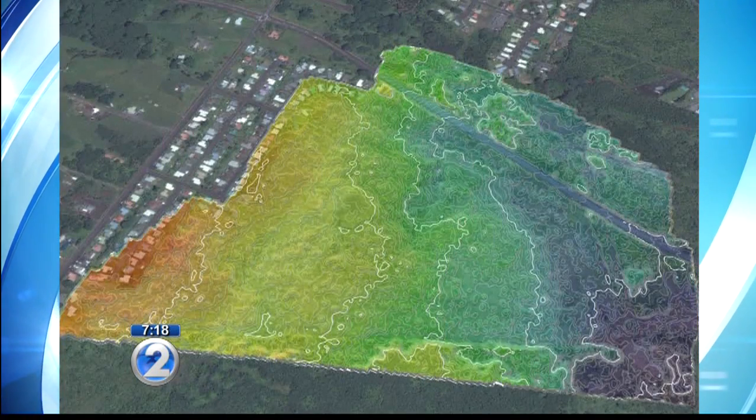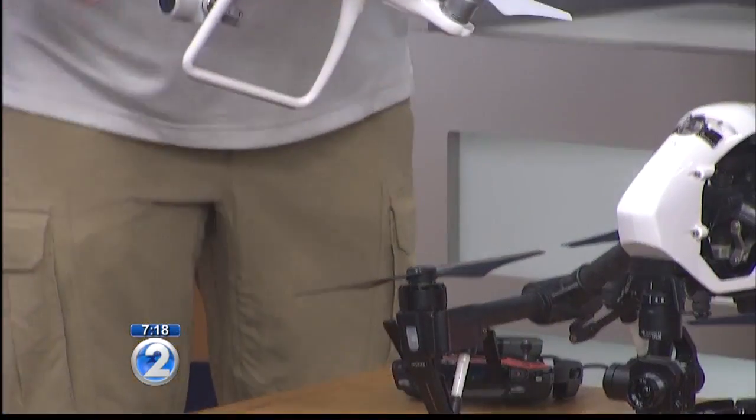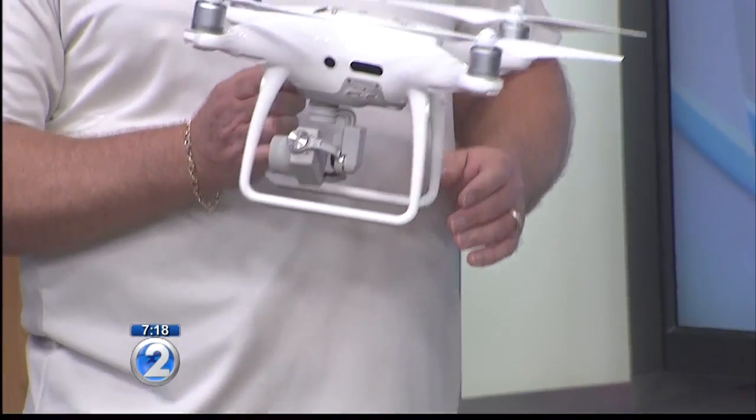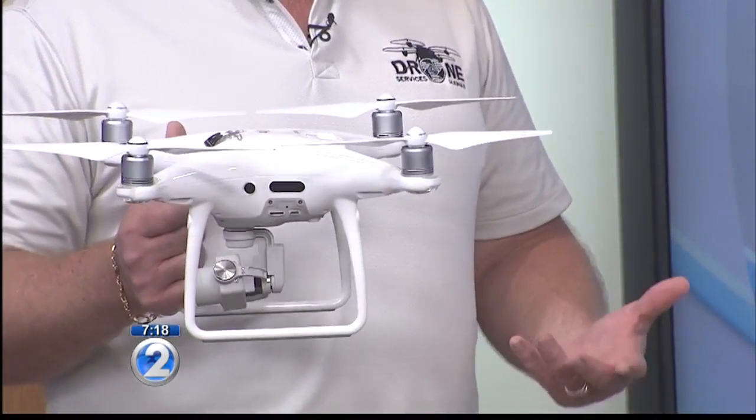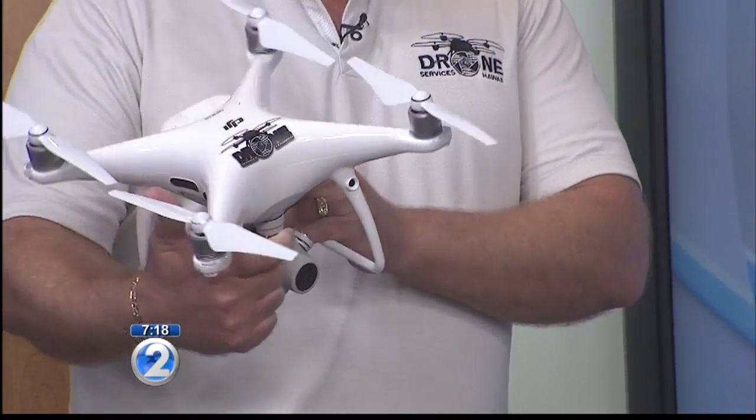You brought some goodies here — can you tell us what you brought? This is a Phantom 4 Pro, and one of the cool things about it is it has a really high-resolution camera with a large one-inch sensor. It also has 360-degree obstacle avoidance sensors. In some of the inspection work we've done, we actually use those obstacle avoidance sensors to vertically move up and down the side of a building, looking for cracking or spalling of concrete. The technology that goes into it actually aids in being able to do some of this work.